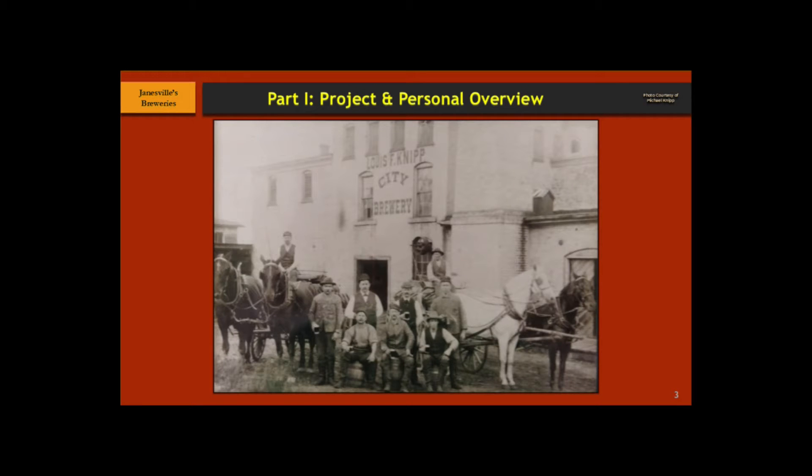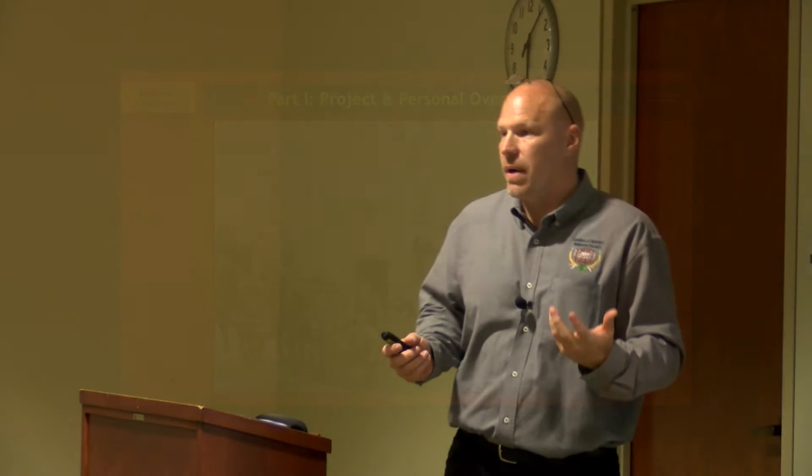This first photo — I had the privilege of meeting with Mike Knipp last May. He recently passed, and he was able to share a family photo. This is from the brewery just behind Mercy Hospital. Under Lewis Knipp, it was called the City Brewery. This is the only picture I've been able to find where you actually have the brewers posing in front of the brewery. You can see right away there's only a handful of employees — most breweries only operated with about 10 to 12 people at the most.